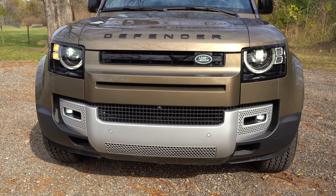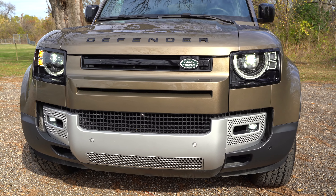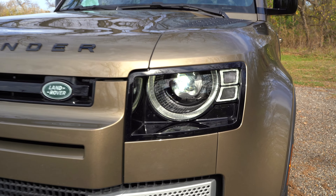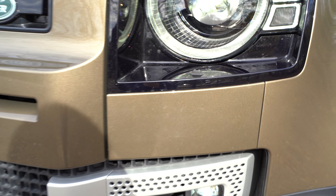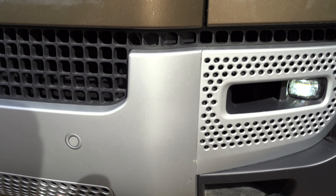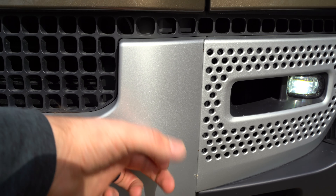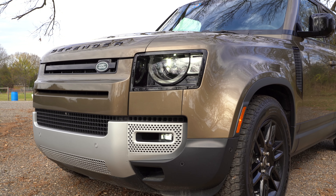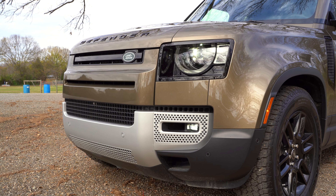We also get LED fog lights down below, a good approach angle thanks to the short overhang, and a small grille. A neat feature that could come in handy off-road is a headlight washer. One disappointment is that what looks like a skid plate is actually just plastic — nothing too rugged there. You can even get an optional 10,000-pound winch out front.